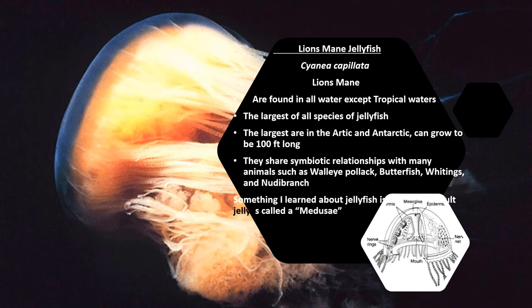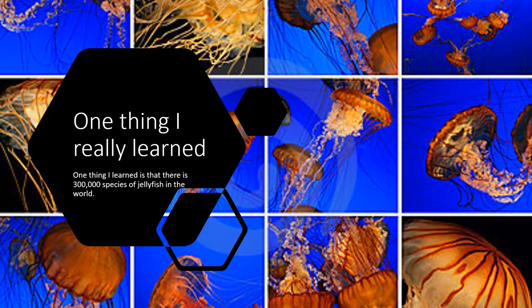My favorite animal was a lion's mane jellyfish, also known as lion's mane. They are found in all waters except tropical waters and are the largest species of jellyfish. The largest are found in the Arctic and Antarctic and can grow to be about 100 feet long. They share symbiotic relationships with many animals such as wild-eyed pollux, butterfish, whittings, and nudibranch. Something interesting I learned is that an adult jellyfish is called a medusa, and there are 300,000 species of jellyfish in the world.